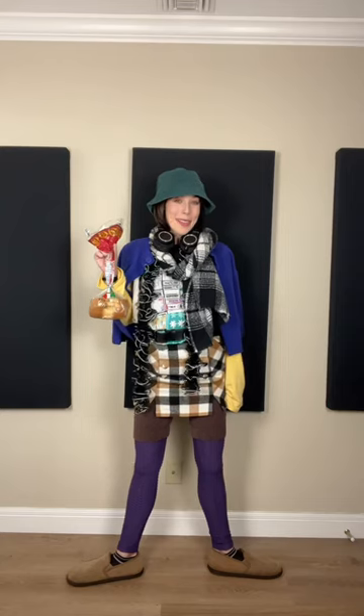My hat is by Paddington Bear. My necklace is by the designer Camp Rock. My purse is by the designer Leonardo da Vinci. And this is the final fit — I'm super obsessed as always. Let me know what you guys think in the comments.